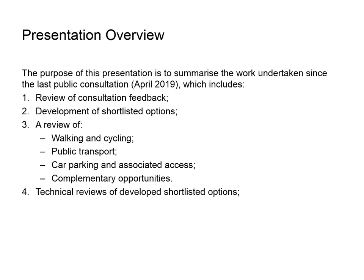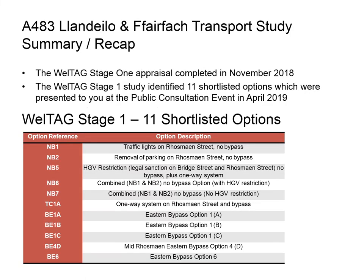The purpose of this presentation is to summarise the work undertaken since the last public consultation event in April 2019. We have reviewed feedback from that consultation to further develop the shortlist of options, and identified complementary options to improve walking and cycling, public transport and car parking in Llandailo and Fyrefach. Stage 1 of the Welsh Government Transport Appraisal Guidance Process (WELTAG) concluded in 2018, identifying a long list of 41 potential options and recommending 11 shortlisted options to be progressed at WELTAG Stage 2, which were presented at the public consultation in April 2019.